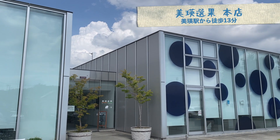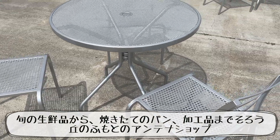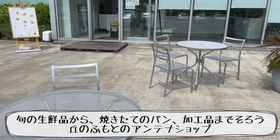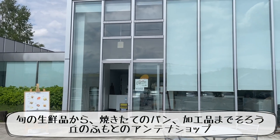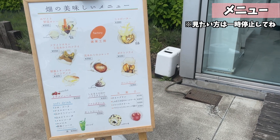まず初めにやってきたのは、B.A.専科本店さんです。旬の農産品から、焼きたてのパン、加工品まで揃う、丘のふもとのアンテナショップなんです。食品のメニューはこんな感じでした。